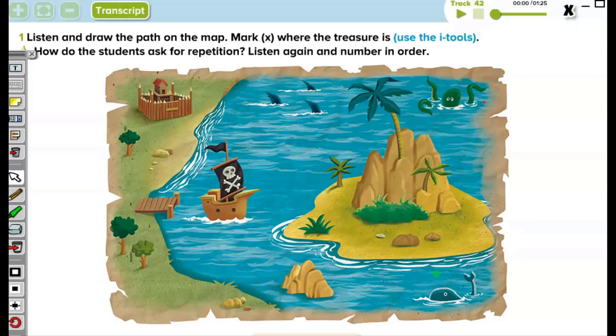Please open page 68 in your language log — page 68. Now you will see a map. On the map there is a fort, a small port, a pirate ship, an island, some sea animals like sharks, an octopus, a whale, and there are some rocks.